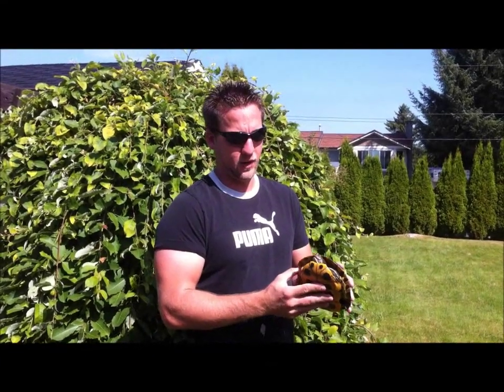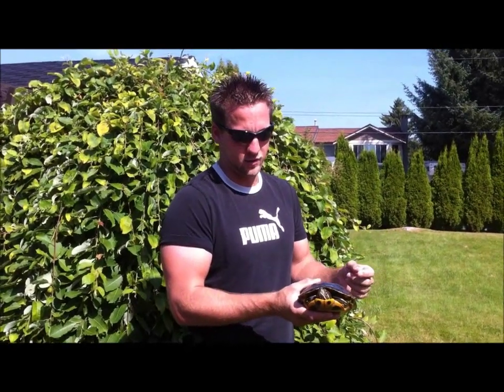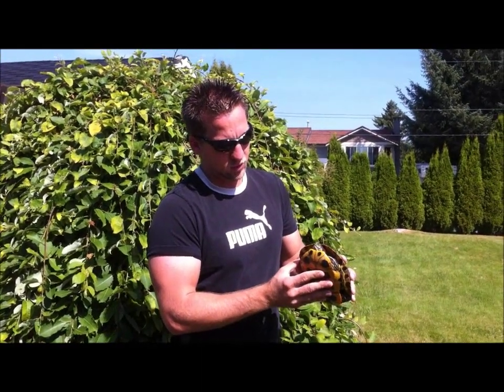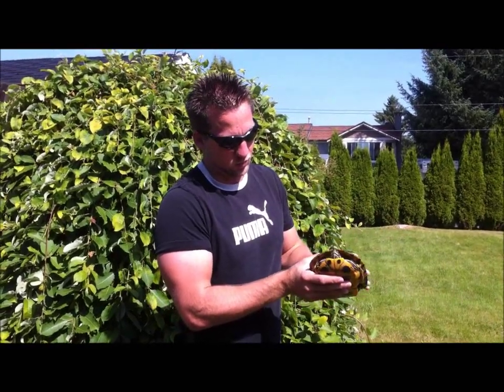So I got a call about a red-eared slider that had a fish hook stuck in its mouth. There were some people fishing at Mill Lake and they just caught the turtle by accident. They wanted to know if I'd be able to get the hook out for them. So they dropped the turtle off and when I took a look at the turtle, I thought the hook had actually fallen out — but instead it's actually lodged deeper in its throat than I thought.